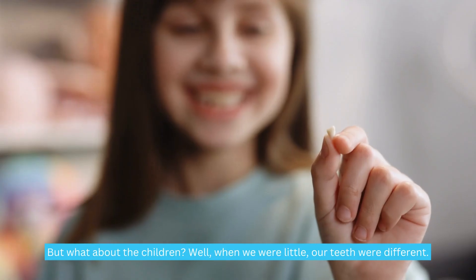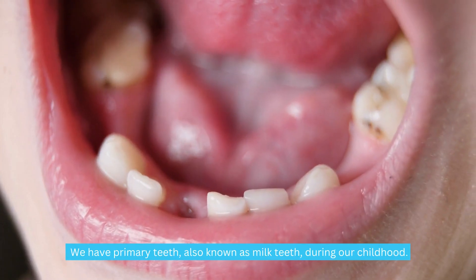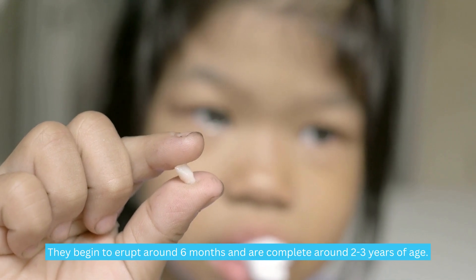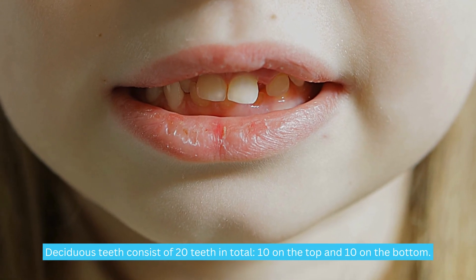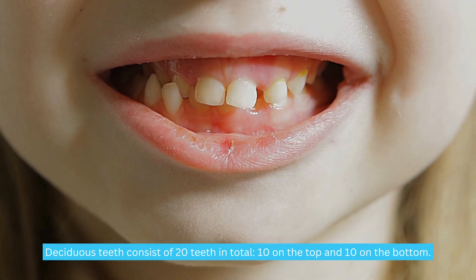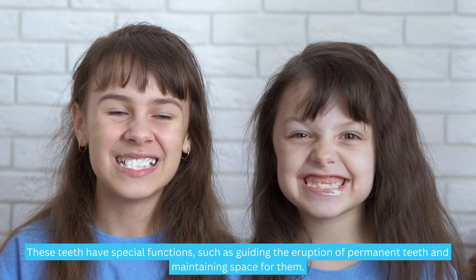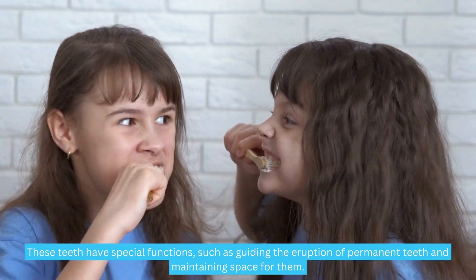But what about children? Well, when we were little, our teeth were different. We have primary teeth, also known as milk teeth, during our childhood. They begin to erupt around six months and are complete around two to three years of age. Deciduous teeth consist of 20 teeth in total — 10 on the top and 10 on the bottom. In a child's mouth, we find eight incisors, four canines, and eight molars. These teeth have special functions, such as guiding the eruption of permanent teeth and maintaining space for them.